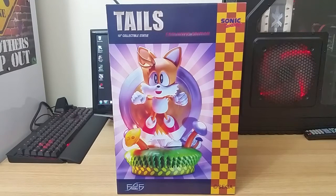Hi everybody, thanks for joining me. For this video, I'm going to do a quick unveiling of my Tails statue from First4Figures. It says on the box it's a 10-inch collectible statue, and this is the exclusive edition. So we're going to take a quick look at the box first.